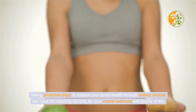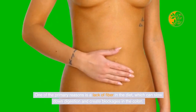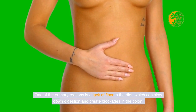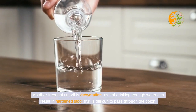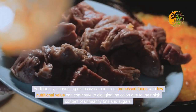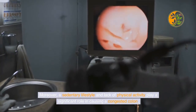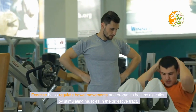When it comes to a clogged colon, there are several common causes. One of the primary reasons is a lack of fiber in the diet, which can slow down digestion and create blockages. Another frequent culprit is dehydration, as not drinking enough water can result in hardened stool that is difficult to pass. Additionally, consuming excessive amounts of processed foods with low nutritional value contributes to clogging the colon due to their high content of unhealthy fats and sugars.